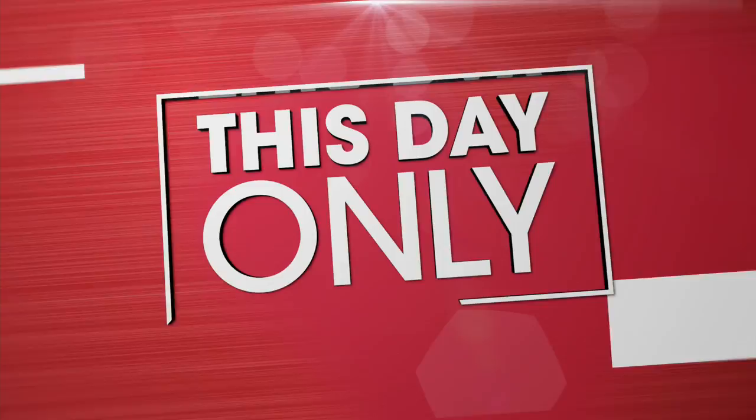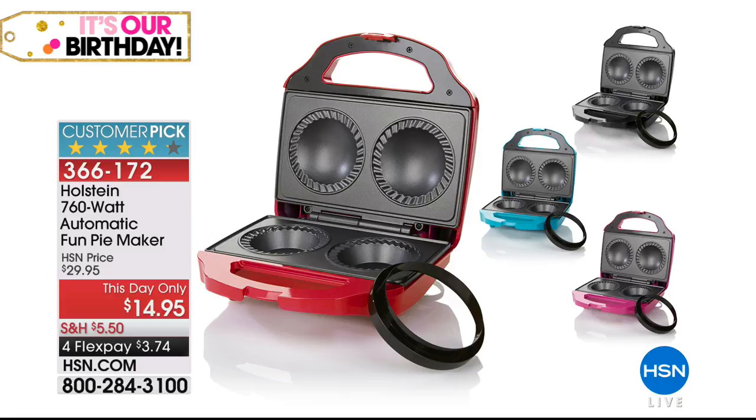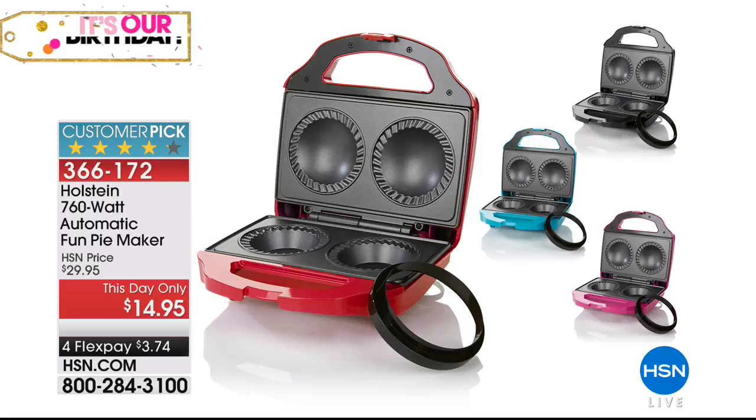Coming up: the best price we've ever had on our Holstein Pie Maker. This is the 760-watt automatic fun pie maker that everywhere sells for $29.95 — we're doing another this-day-only at $14.95. You can make apple pies, cherry pies, cream cheese pies, but also line it with biscuits and make biscuits and gravy. The holidays are just around the corner. When something like this is under $15, you might want to get it now and tuck it away.